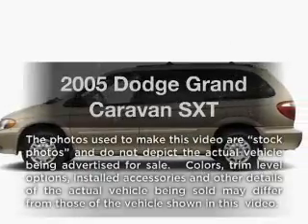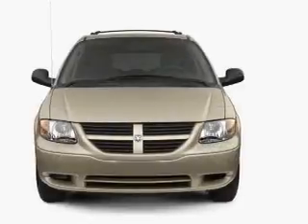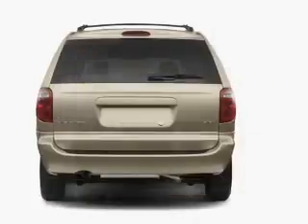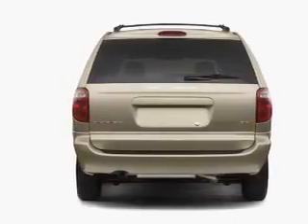Imagine yourself in this 2005 Dodge Grand Caravan. This is the set of wheels you've been looking for, with a solid six-cylinder engine. The powertrain includes front wheel drive that responds smoothly to its automatic transmission. You will appreciate the safety feature of anti-lock brakes.